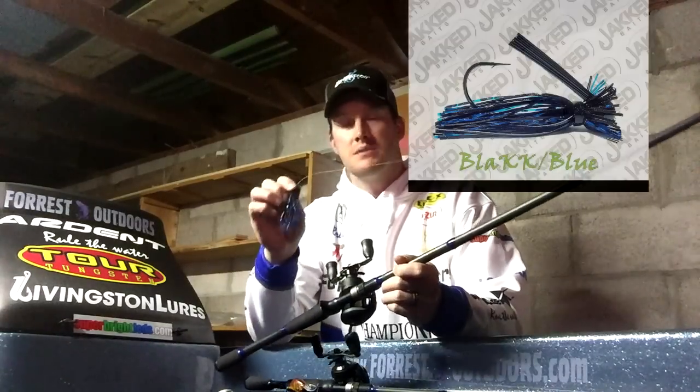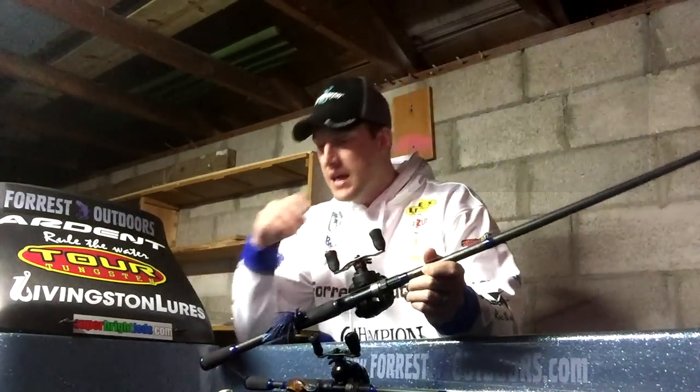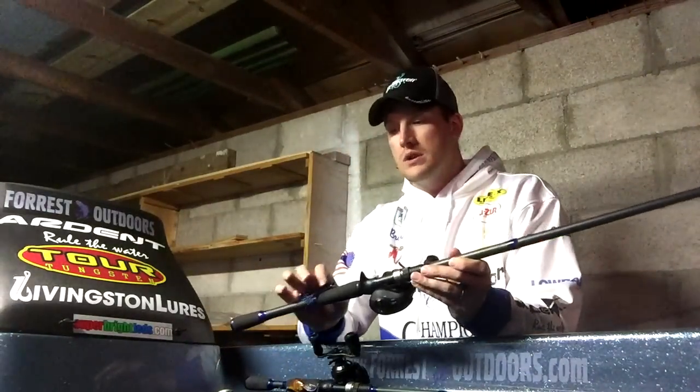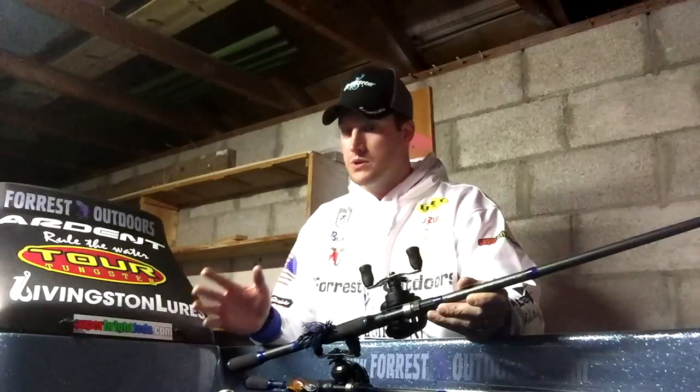This jig in particular is a Jack Bates 5/16-ounce jig. It is a finesse jig and it is very compact. We have a Zoom critter-craw trailer on it, shortened up the length of it, and made sure that it was a very compact, very tight bait. Get it in and around cover, back sides of docks, skip it underneath docks, and get it into brush piles really, really well.